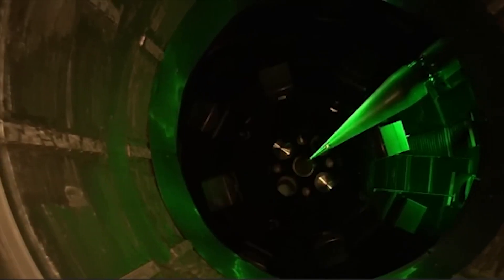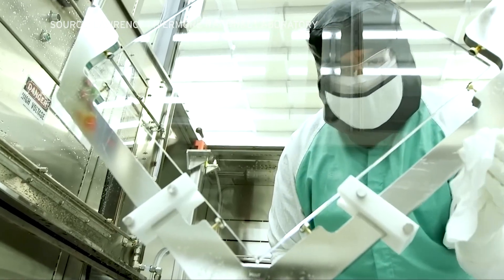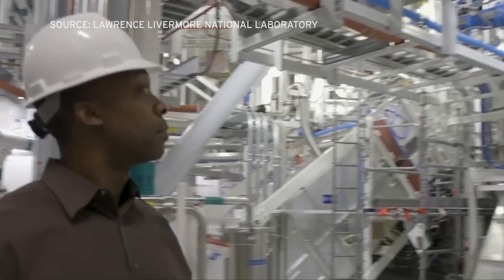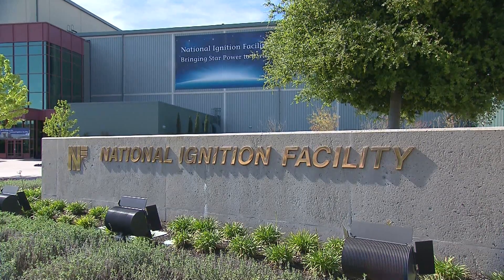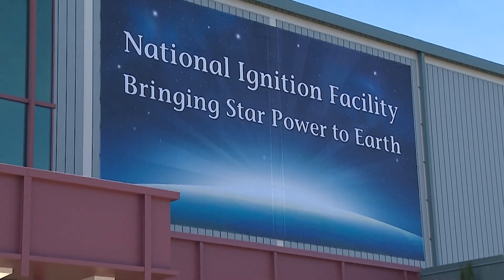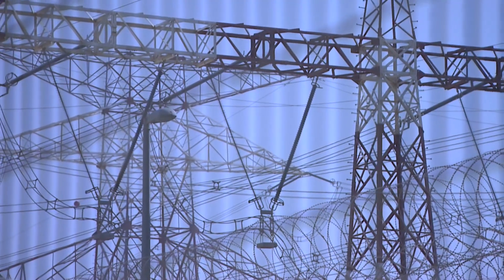Not all fusion is done using lasers. George Tynan, a professor of engineering science at UC San Diego, is researching fusion that uses strong magnetic fields. He says using fusion to produce energy for our homes will require a lot more science and engineering, and he says he's uncomfortable calling fusion the holy grail of clean, abundant energy.